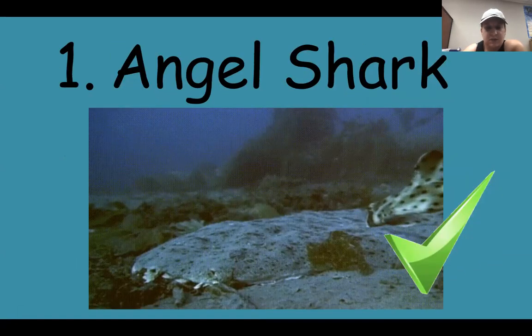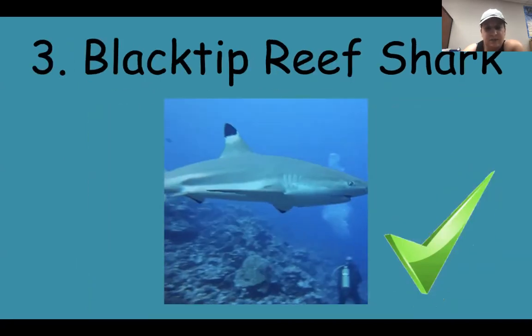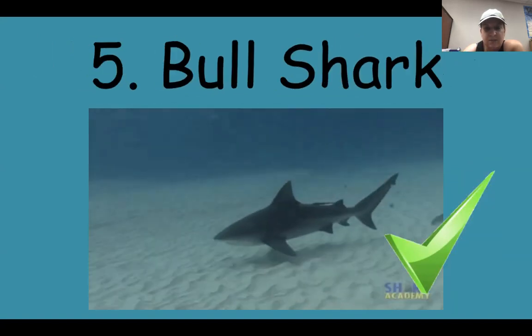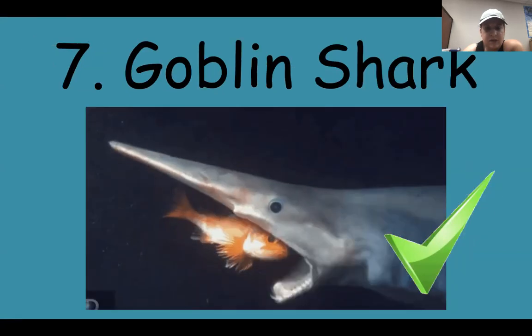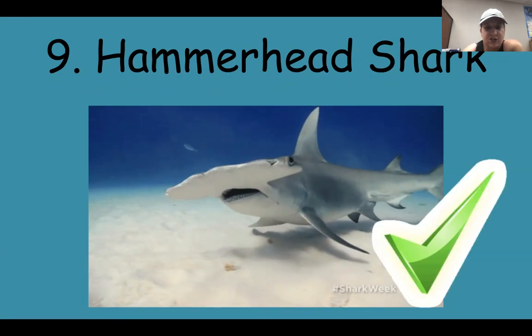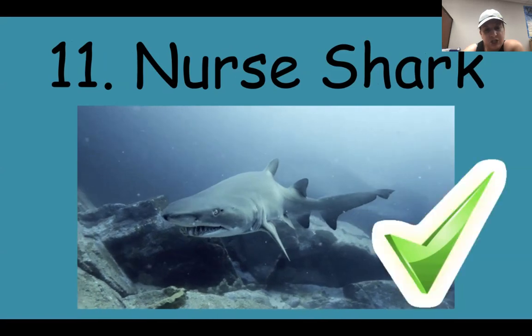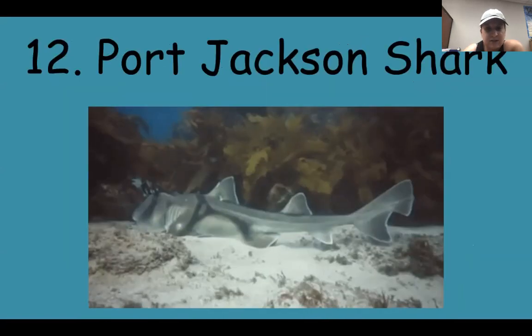The first shark was the angel shark, then the basket shark, the black tip reef shark, the blue shark, the bull shark, the cookie cutter shark, the goblin shark, the great white shark, the hammerhead shark, the mako shark, the nurse shark. And today we're going to learn about the Port Jackson shark.